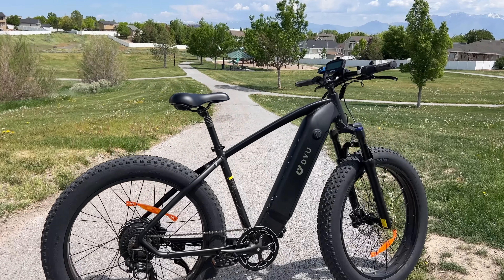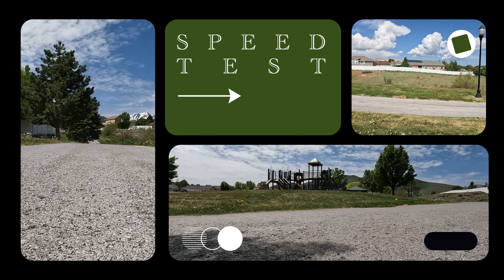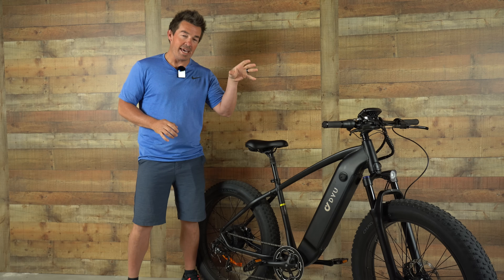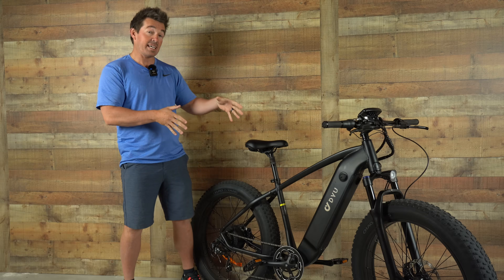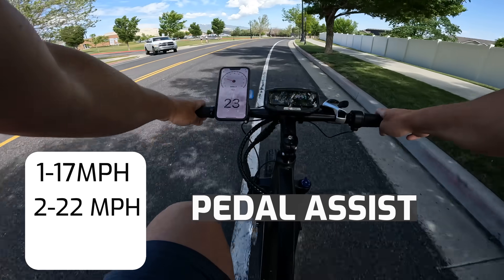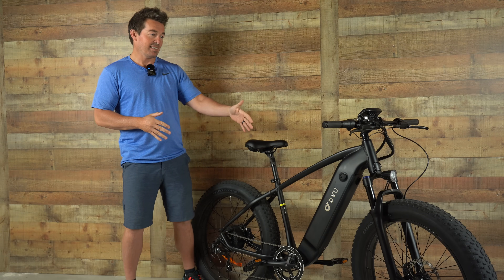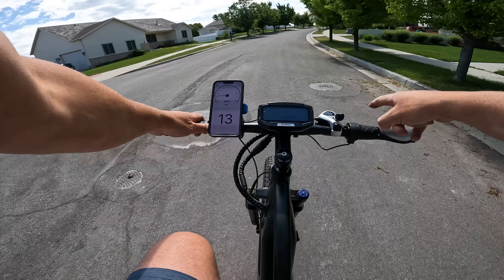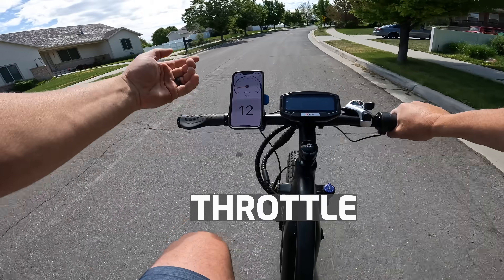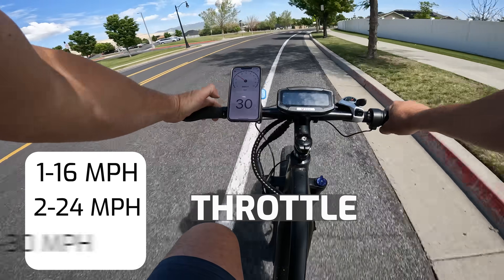This is a nice bike for the price. There's only a handful of bikes in this category that can hit 30 miles per hour. On pedal assist, level one tops out at 16, level two at 22, and level three at 29. With the half-twist throttle — which matches the pedal assist level — level one tops out at 16, level two at 24, and level three at 30.